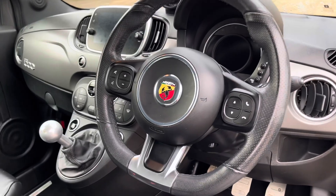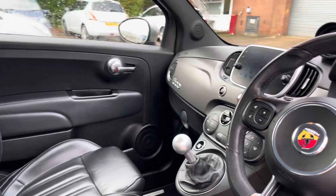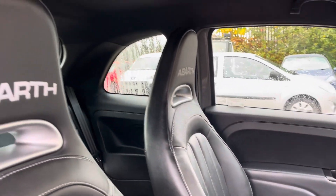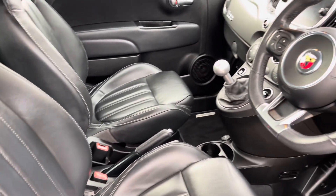Into the front of the vehicle we have the gorgeous dashboard on display which does feature the matte grey interior inlays, along with the chrome door handles and the stunning front sports bucket seats which provide for an incredibly comfortable journey for both driver and passenger.